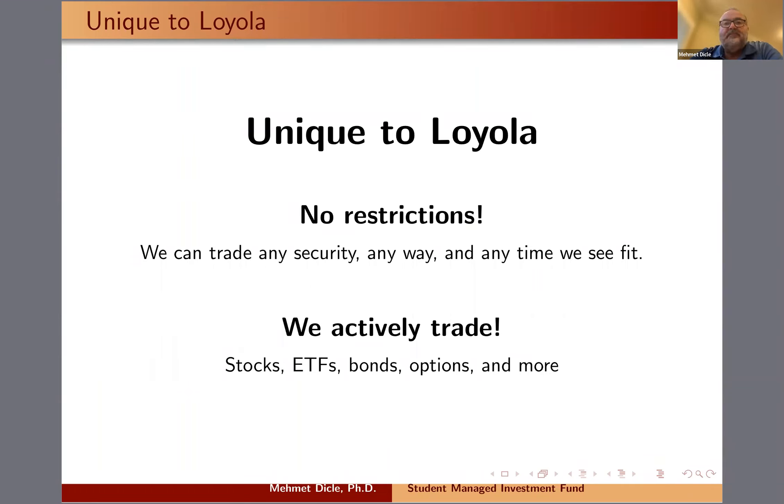We can trade any way we want — we could go long, we could go short, we could trade on margin. We can also trade at any time we see fit. We usually trade during class time, but we can trade during the summer or through Christmas. We have an active Facebook group and a very inclusive decision process with current students, students who've already taken the class, and finance majors considering taking it as an elective. Having no restrictions makes our student managed investment fund at Loyola quite unique.